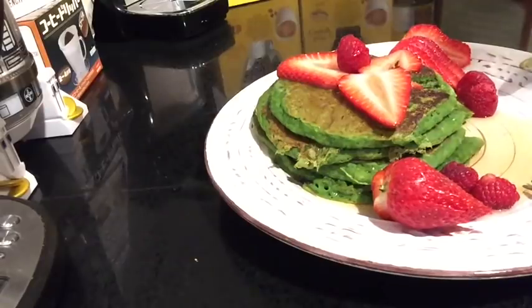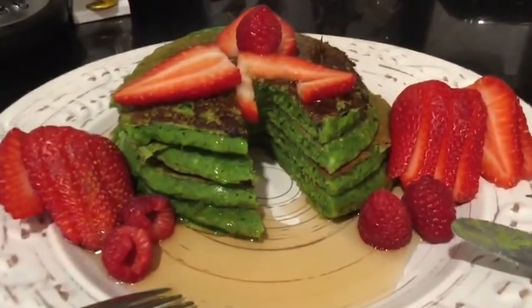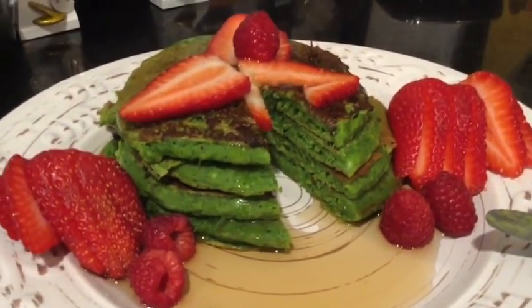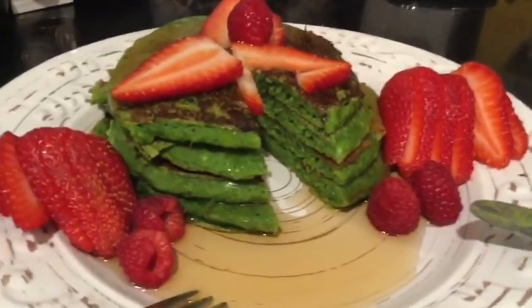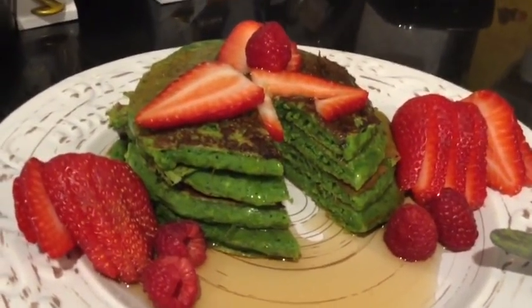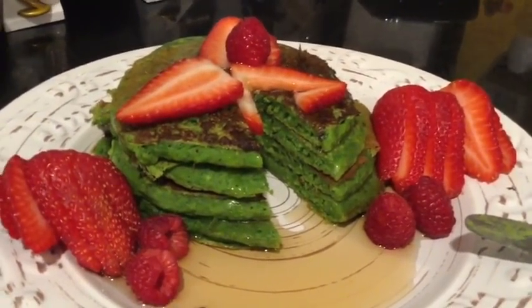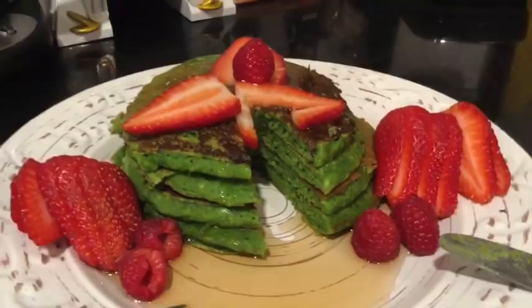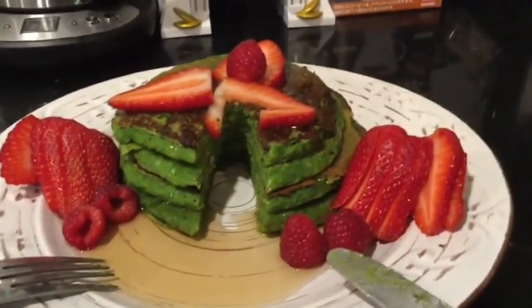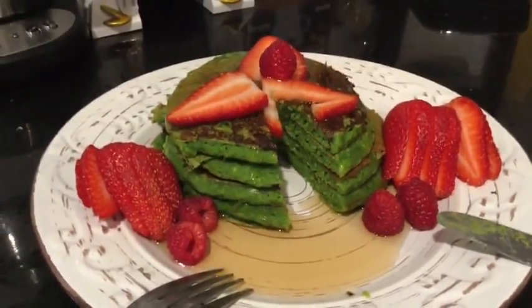It actually tastes like cake. I'll show you guys what the inside looks like. You can see a little close-up there — it's super moist, very delicious. And if you're worried about the spinach taste, you can't really notice it. I would say if you add a little bit of cinnamon, you'd probably never even notice it. It actually feels like a cake, so I may have a hard time finishing this one.